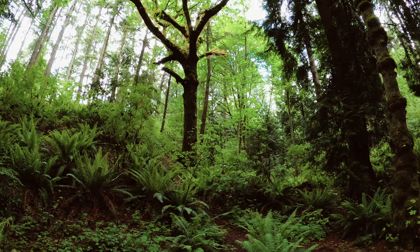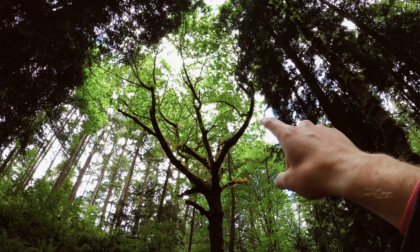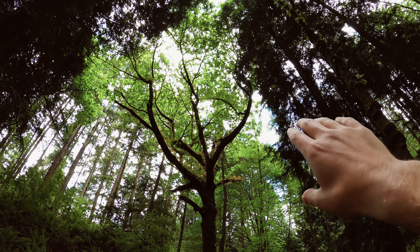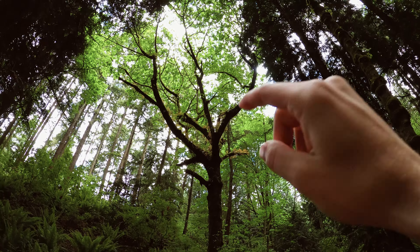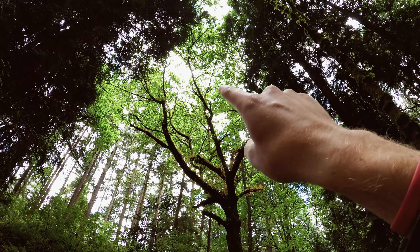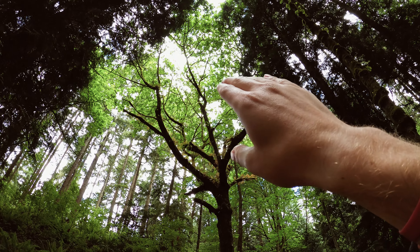We've got another pretty good tree here up on the top. Again, slightly worried about density on the right, but I think that just adds to the nature of it all. We're going to try to keep that trunk as detailed as possible and try not to blow out the highlights of the canopy too much.